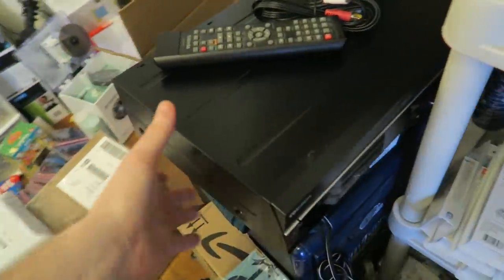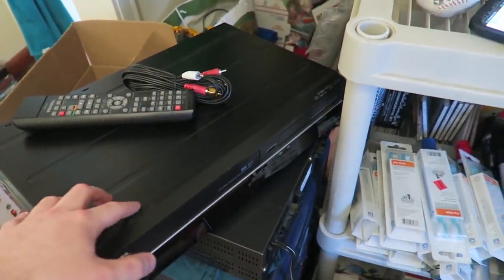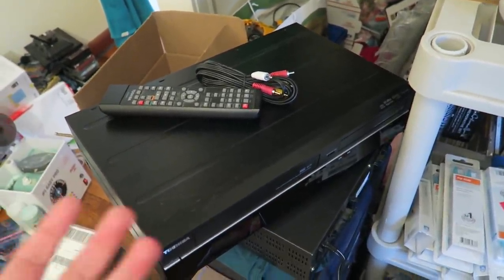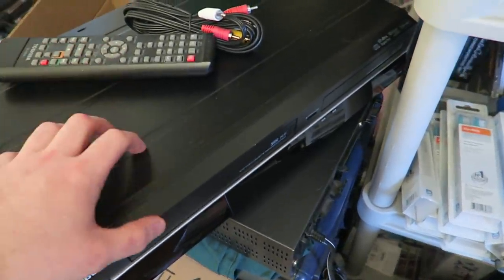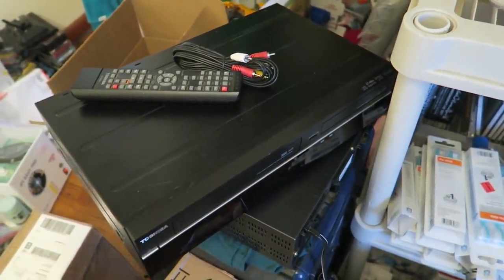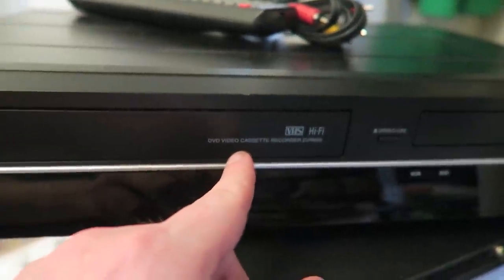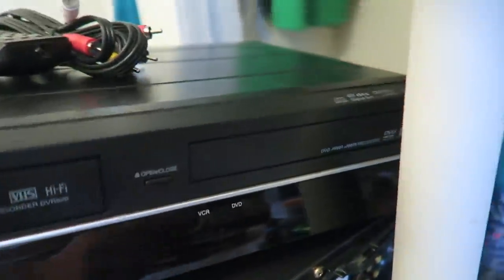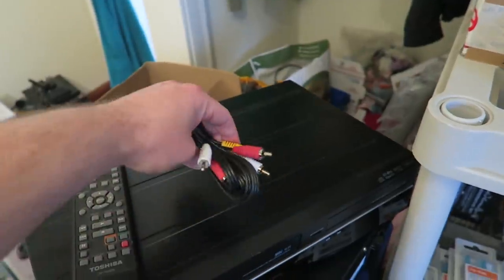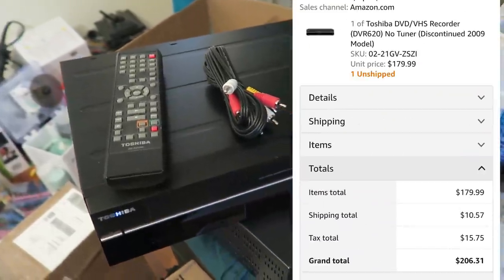Next on this stack we sold this DVD/VCR combo, and I know it works perfectly because I've been using it. We lost internet connection all day Saturday, so we used this to watch a few DVDs. I did test the VCR and it played fine. This is also a recorder unit - the DVD side records as well. It came with the remote and AV cables, and also has an HDMI port, which makes it a little more valuable. I sold this for $179.99.